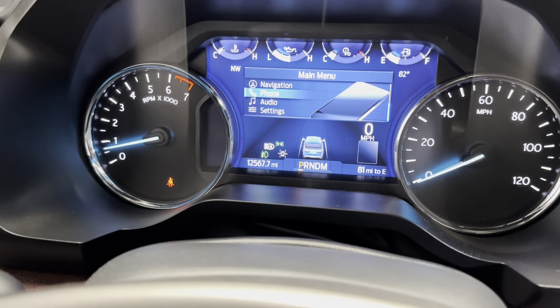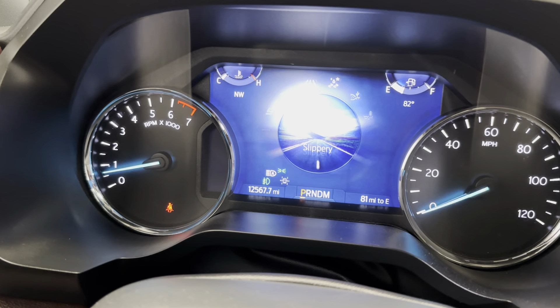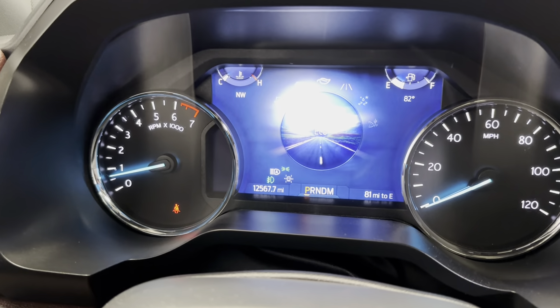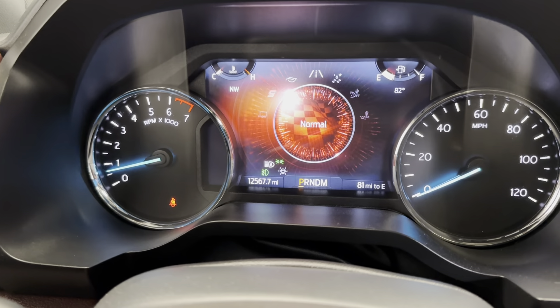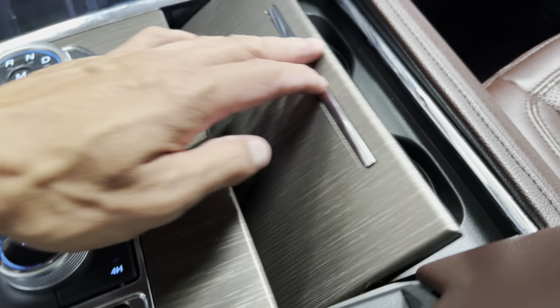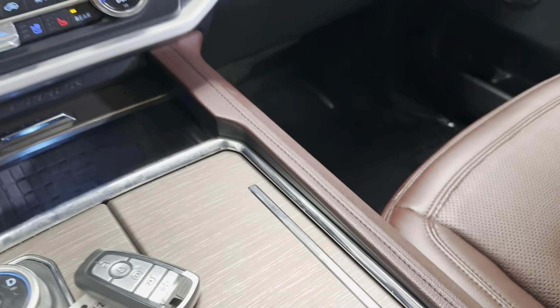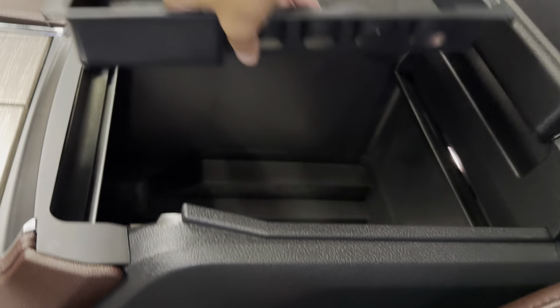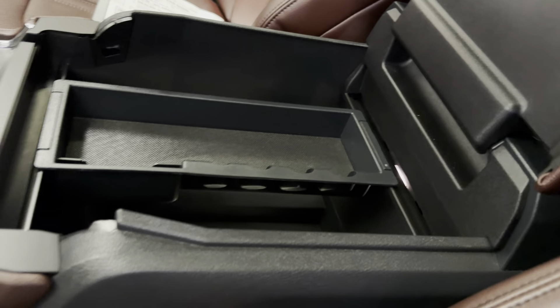You've got your four-wheel drive controls here and also your drive mode — you can toggle that knob left and right depending on the terrain you're on. Over here you've got a few cup holders, and then opening up the center console — Ford's really massive center console — which is really nice.